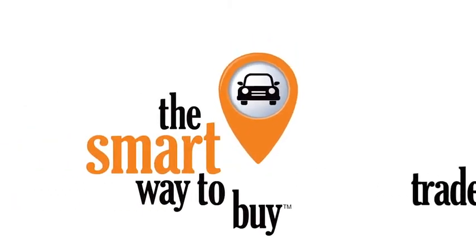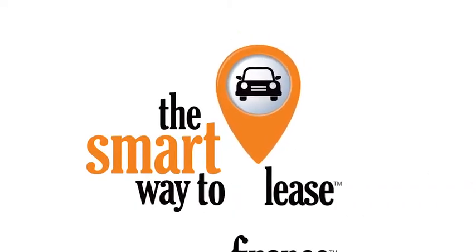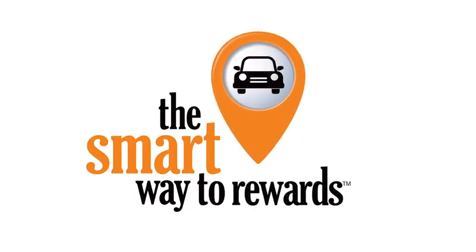A buddy on my Facebook page bought a car. It was flooded in Katrina and he had no idea. I've already told him that purchasing a certified vehicle here is the way to go. We'll be right back.